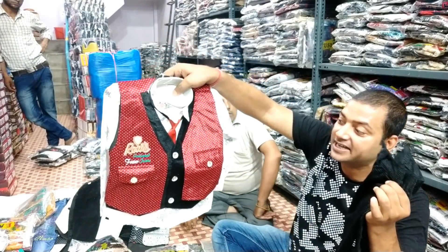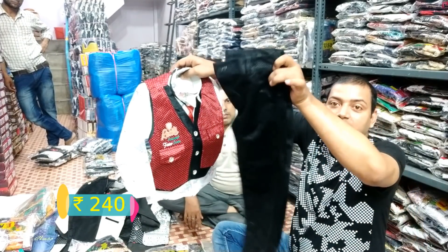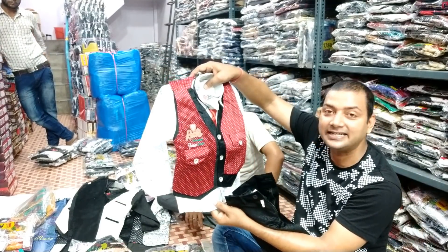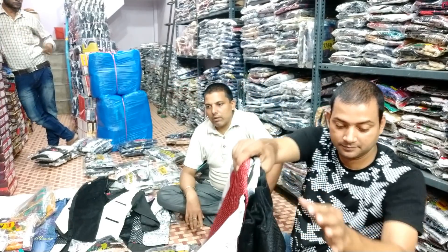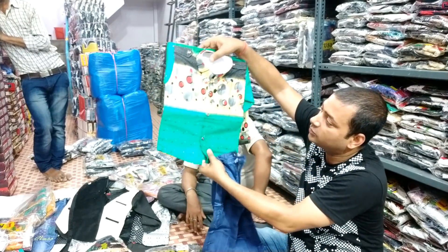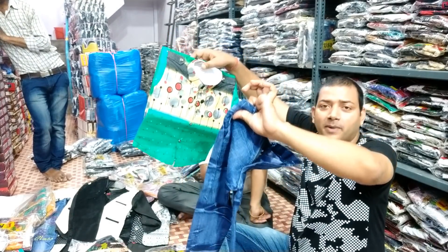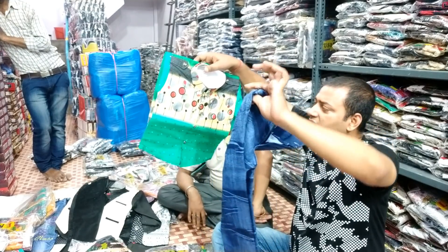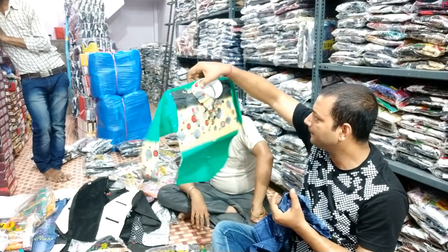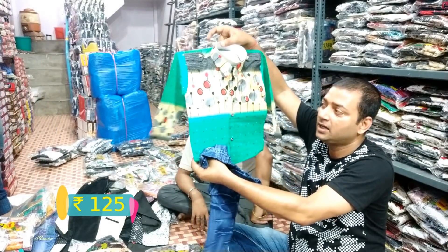This is a pair of two jackets and a shirt — a party wear dress set. Sizes and prices are also available. This flannel shirt includes 2 tickets. This is a very beautiful set, very good quality, and a very good price. This is a full slip shirt available for 125 rupees as a full set. Quality is very good.